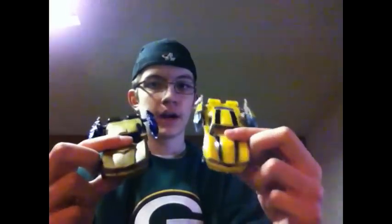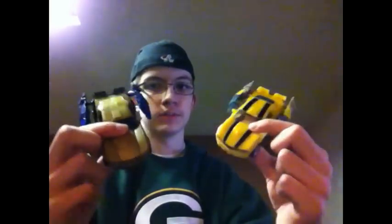Starting with number 10 — most of these are from the Generations line since Generations is like the best line of this year. For number 10 we have Goldfire and Bumblebee. They're basically the same figures, just repaints, but I really like these and thought they would have a place on the list, so they got on at number 10.